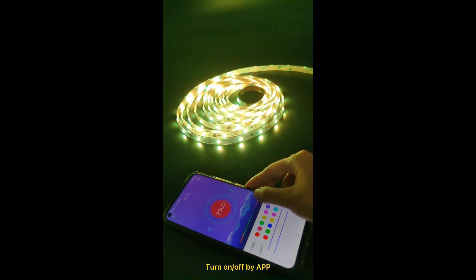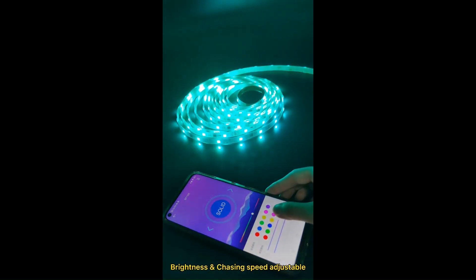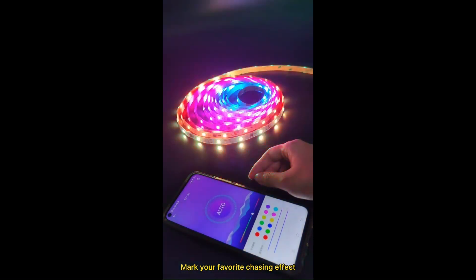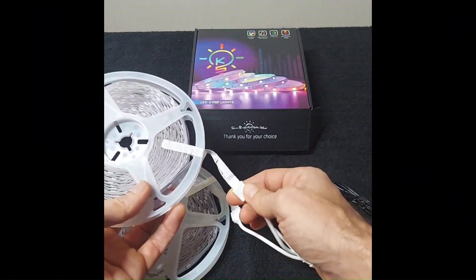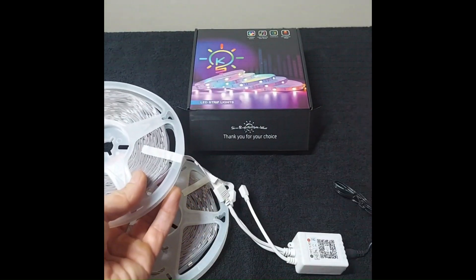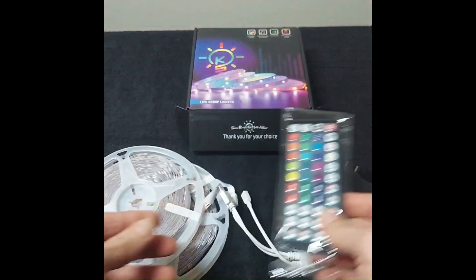Number 7: Tenmiro LED Lights for Bedroom. The Tenmiro LED Lights for Bedroom consist of 100 feet in total, with two rolls of 50 feet each. These music-sync colour-changing strip lights can be controlled through a remote or a smartphone app. The RGB strips offer a wide range of colours and lighting effects, making them ideal for room, home and party decorations. They create an immersive and dynamic lighting experience to enhance the ambience and mood of any space. You can buy them for $13.98.